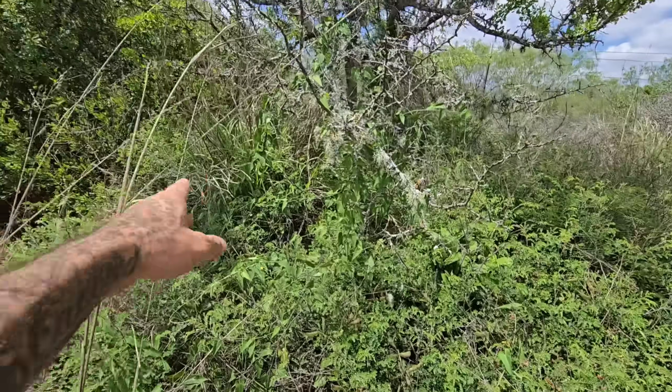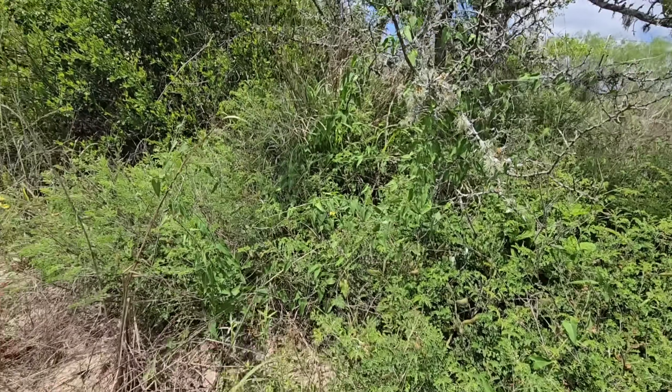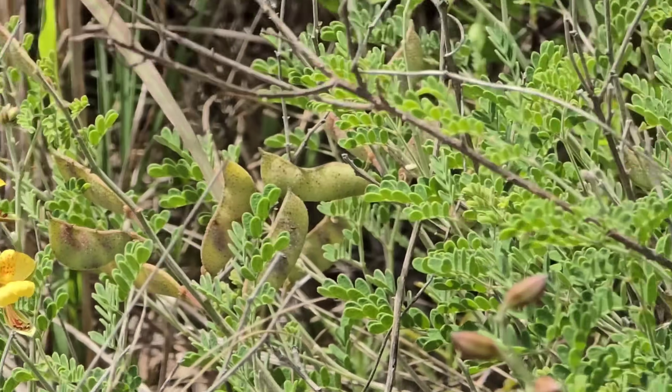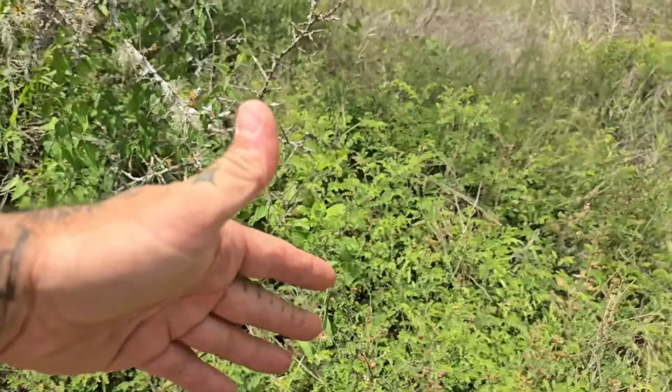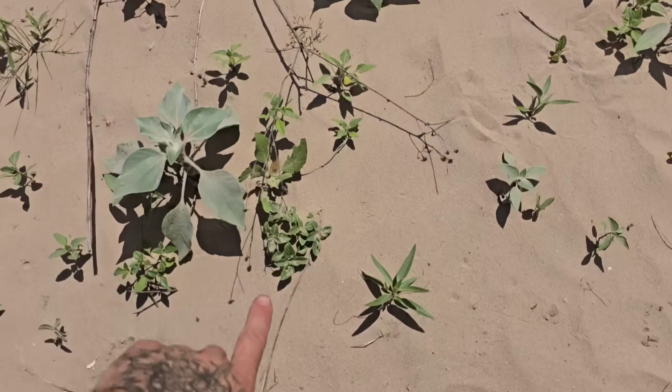We've got buffelgrass incursion there — I'm going to have to rip that out. What a great plant. So rare — why have you eluded me for so long? You obviously do very well once you get established, forming these nice little colonies.